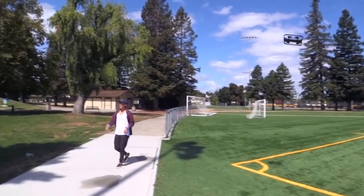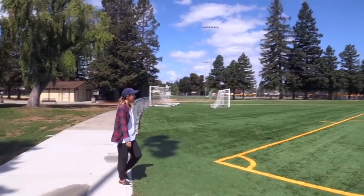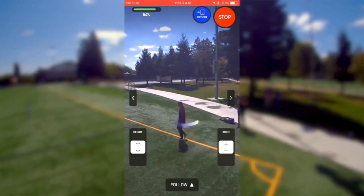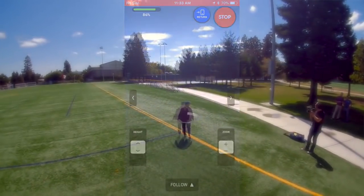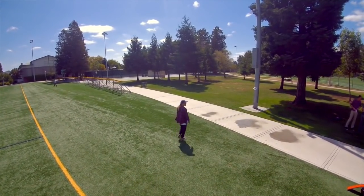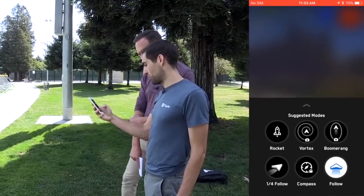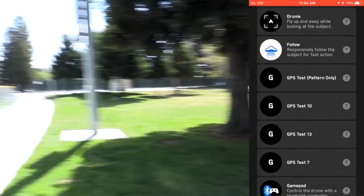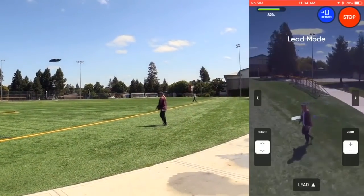How long can the R1 stay in the air before having to come down and swap out the battery or charge it? The flight time is about 16 minutes — it depends a little bit on what you're doing. There are a couple of other modes we can show you. Some of these are new, we're launching today. First I'll show you lead mode. In lead mode, it predicts where Nicole is going and tries to stay in front of her.